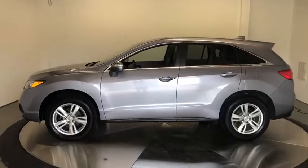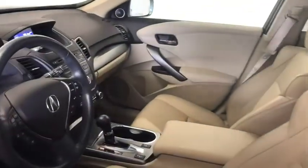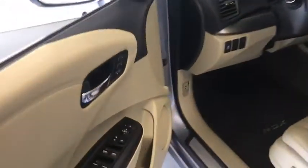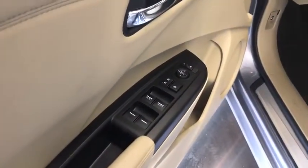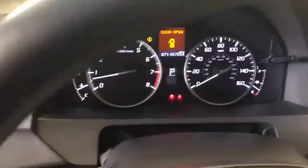This vehicle has less than 60,000 miles. Here are some of this vehicle's great options: backup camera, heated seats, keyless entry, anti-lock braking system, power passenger seat, steering wheel audio controls, and power driver's seat.